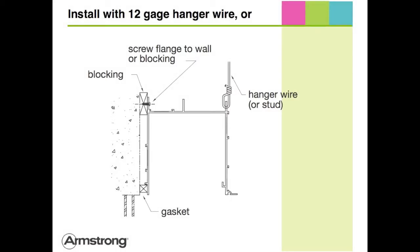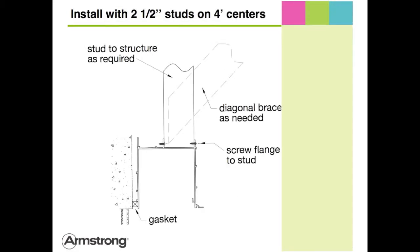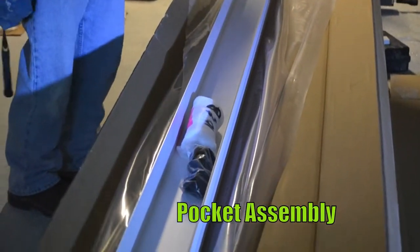Suspend Axiom Building Perimeter pockets with either 12-gauge hanger wire or 2½-inch studs. All clips and accessories necessary for installation ship in the box.